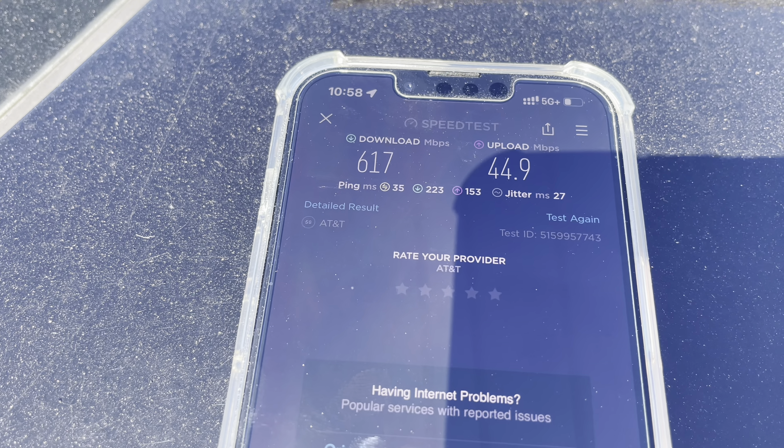314 down, about 22 up, 80 ping, 13 jitter — pings and jitter not good. So 314 down, 24 up, 80 ping, 13 jitter. Let's go ahead and do a fast.com and see how that does. The T-Mobile site is a little closer to where we're testing here than the Verizon site, and we're right up against the AT&T site, so the distances are definitely not equal.